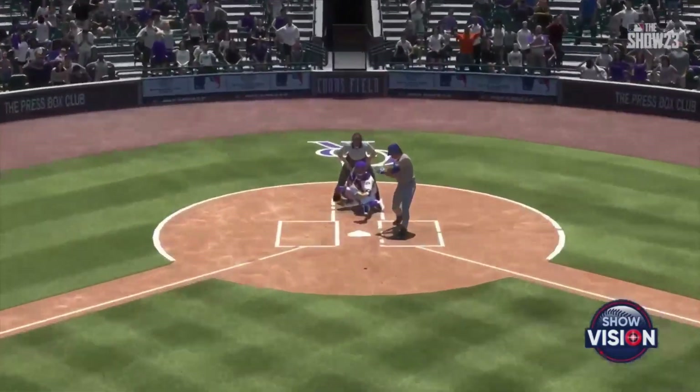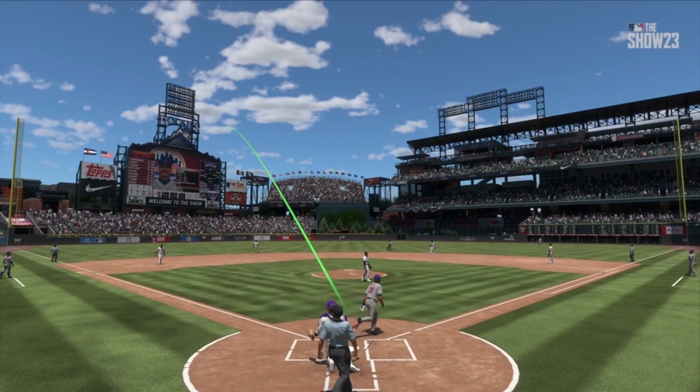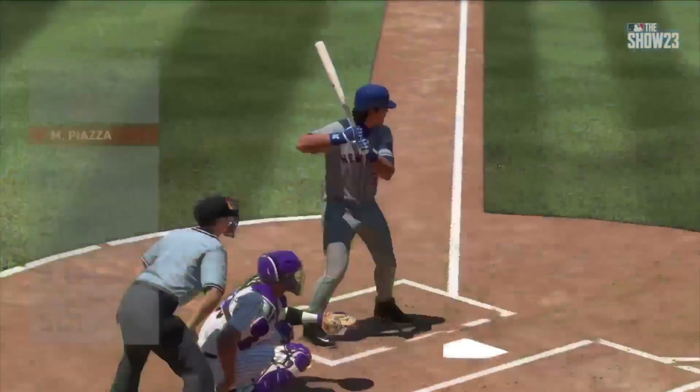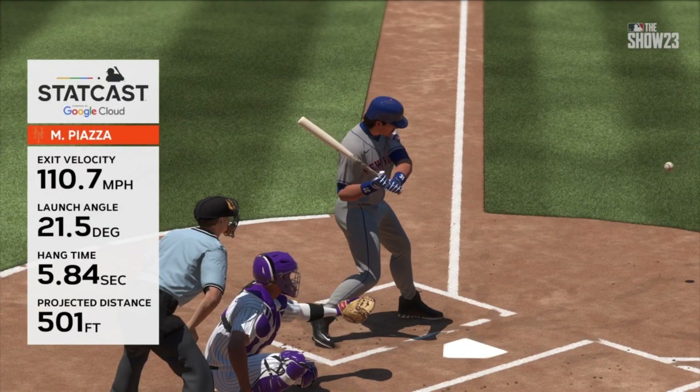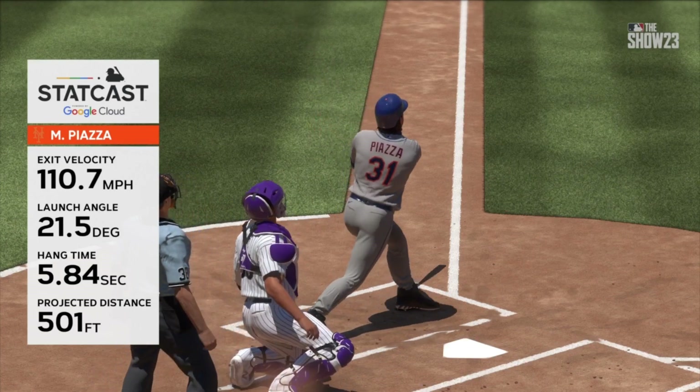You know I'm a member of the nerd herd and these are the moments I really appreciate the Statcast the most. We need to know how far that one flew — I'll tell you, over 500 feet! That's just insane, and I know we're seeing more and more power today.